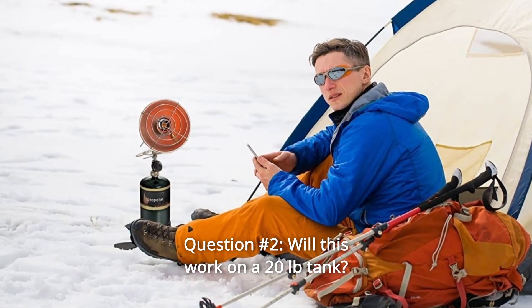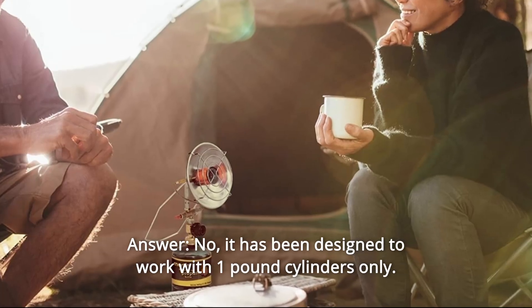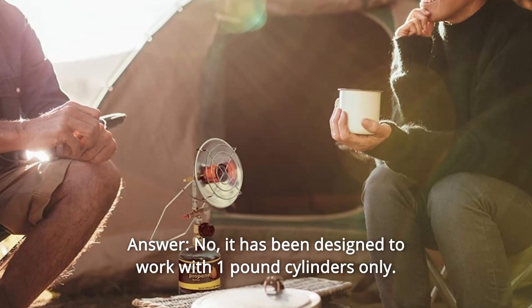Question number 2: Will this work on a 20-pound tank? Answer: No, it has been designed to work with 1-pound cylinders only.